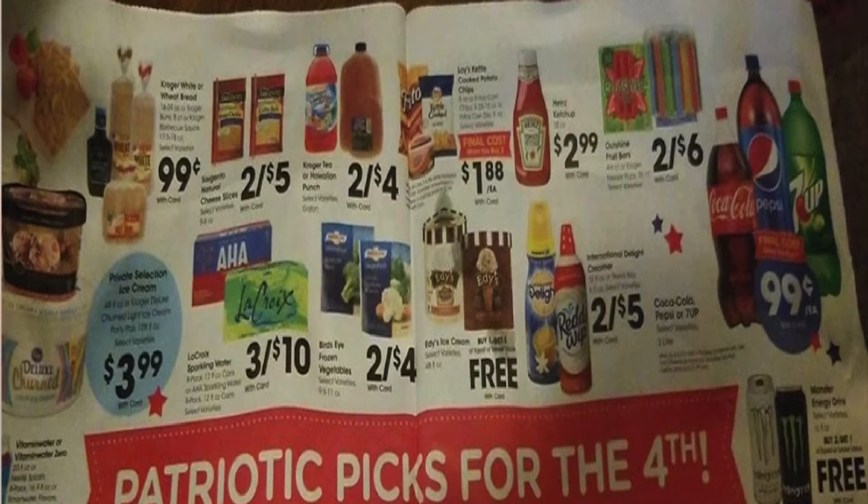$0.99 each for the Kroger white or wheat bread. Two for $5 for some Sargento cheeses. Two for $4 for Hawaiian Punch or the Kroger jugs of tea. The Lay's kettle chips and Fritos and the Frito dip are also part of the $1.88 sale — they put it on a separate page but it's the same deal as the Doritos. Keep that in mind. $0.99 for Heinz ketchup.